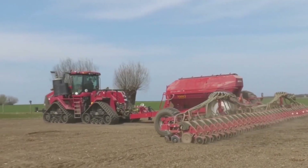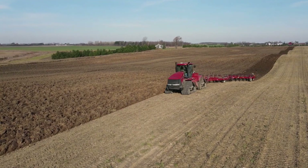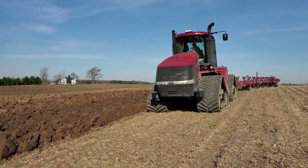The 4-track design also provides reduced soil compaction and improved maneuverability. The 4 tracks help to distribute the weight of the tractor more evenly, which can help to reduce soil damage and improve overall field performance.